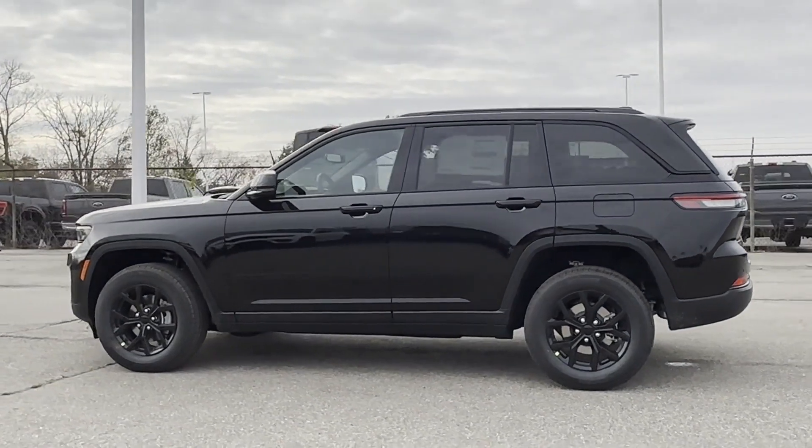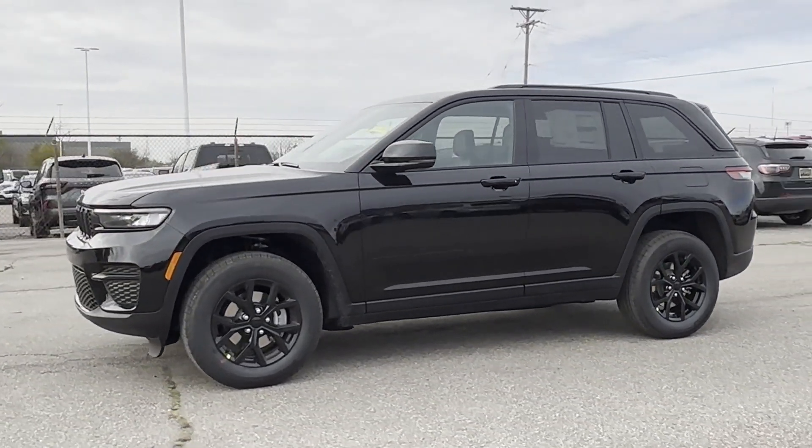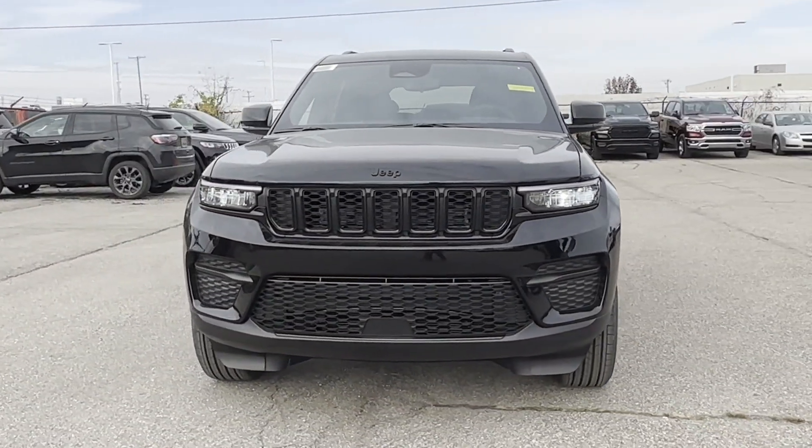Backup camera, tinted windows, power driver's seat, pass-through rear seat, Bluetooth, brake assist, and keyless start. Visit us today — your dream car is waiting.